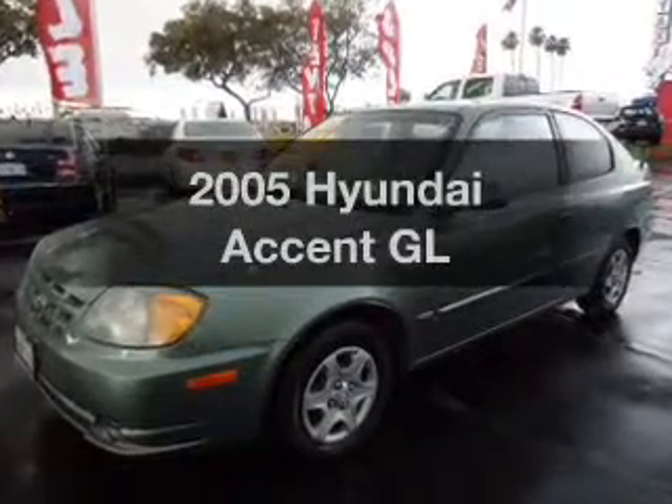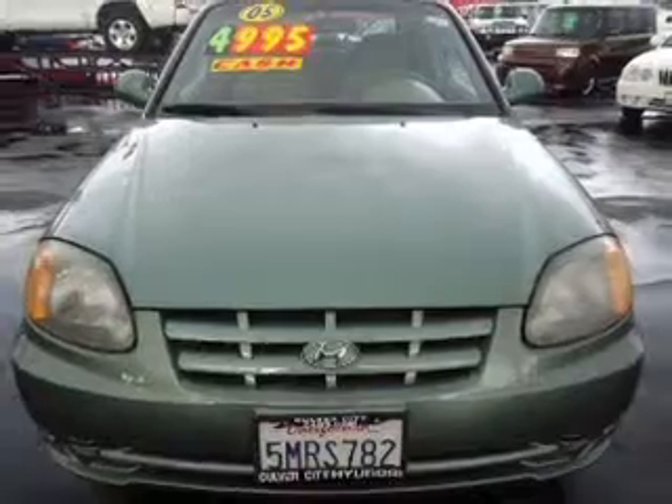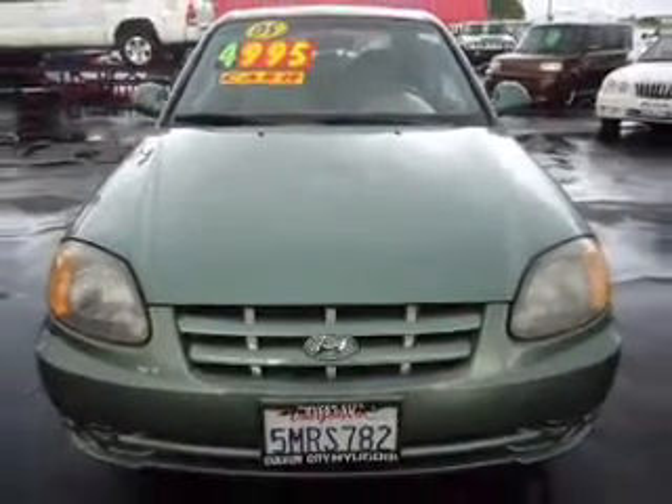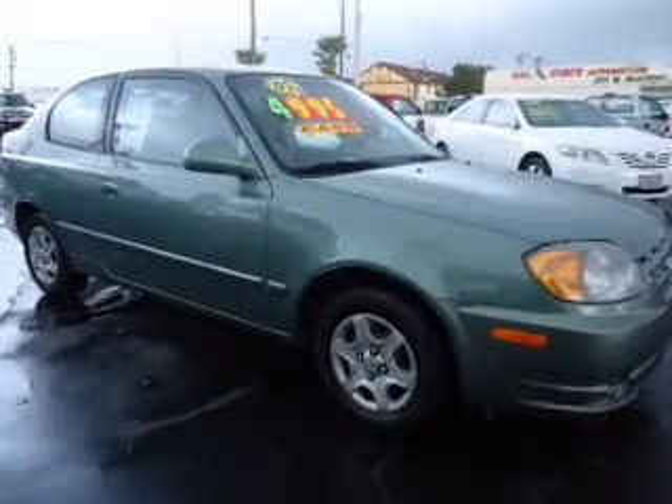Check out this 2005 Hyundai Accent. If you're looking for a first-rate auto, this one could be yours today. With an efficient four-cylinder engine that responds smoothly to its automatic transmission, the anti-lock braking system will help deliver you safely to your destination.